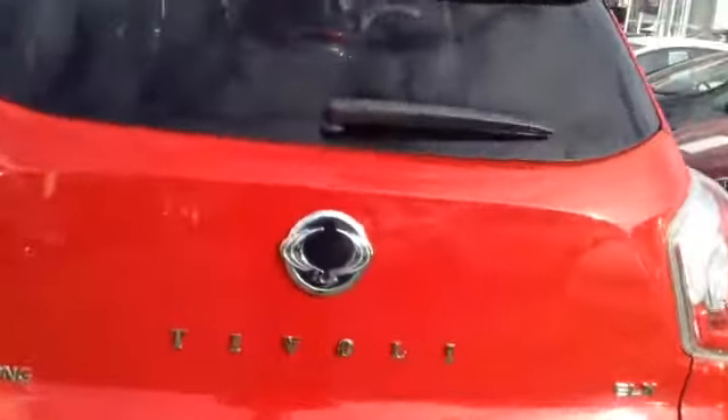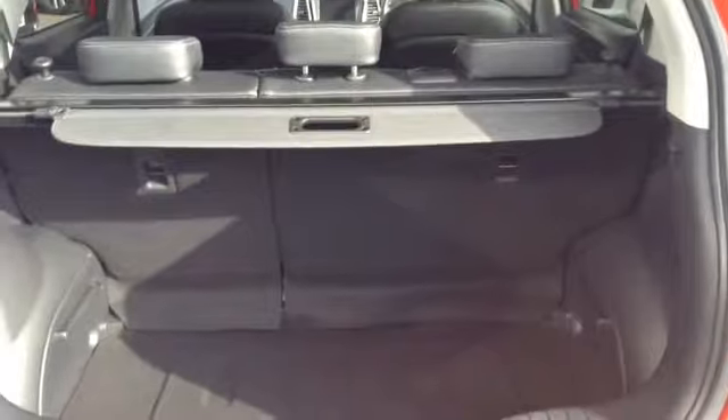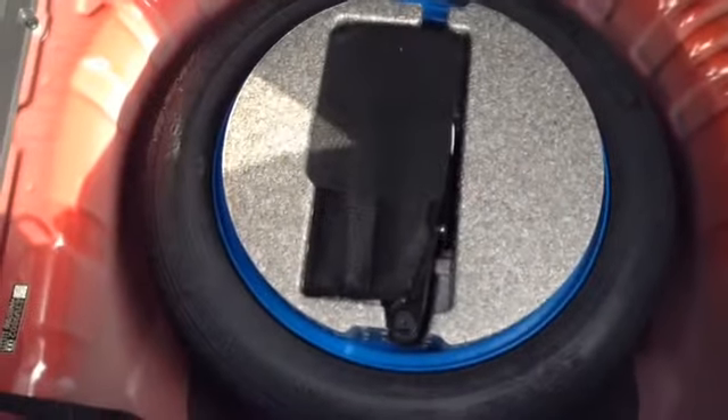Going inside now to the boot, you can see the vehicle has a nice deep boot space and also has the option of 60/40 rear folding seats. The vehicle also features a retractable removable parcel shelf. This vehicle also has a temporary use spare tyre.